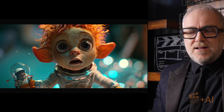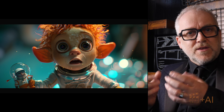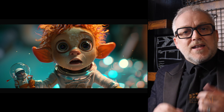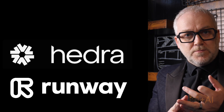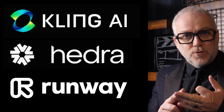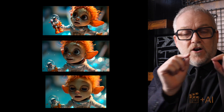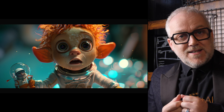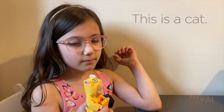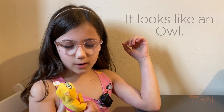It was months ago that I created this character — just an adorable looking character — and I've always thought I want to bring that character to life. Recently Runway brought out Act 1, Hedra popped up, and Kling has a great lip sync tool, so I wanted to see what they would look like. In this video I'm going to show you the results of my little test, bringing this character to life with the help of my daughter Daisy. The character was supposed to be a cat — well, it looks like an owl, and it's bald.